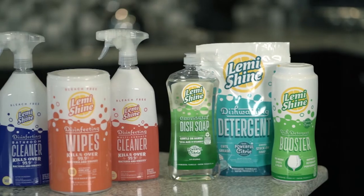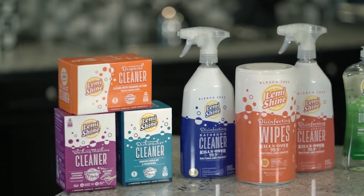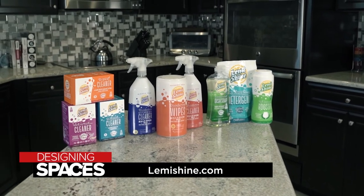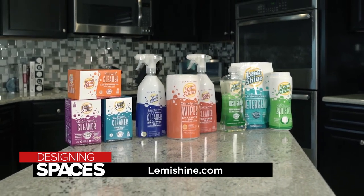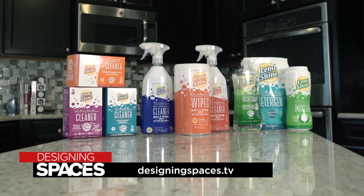Lemme Shine is closing the gap between chemical and all-natural brands. Lemme Shine — we're pioneering clean cleaning. To find out more about how Lemme Shine provides a powerful cleaning experience with no harsh chemicals, visit lemmeshine.com and of course visit us at designingspaces.tv.